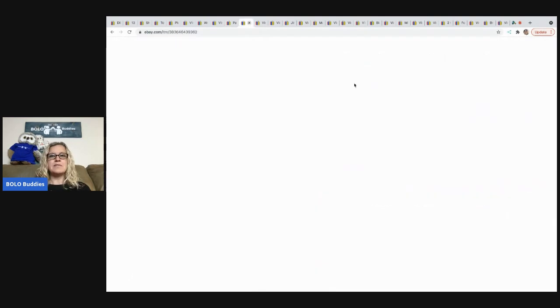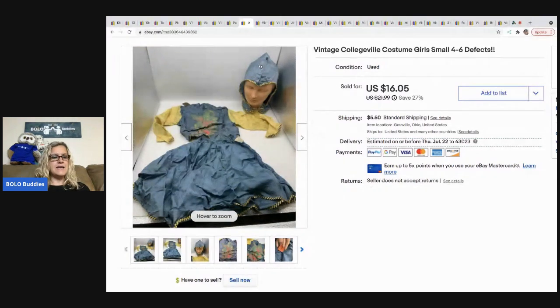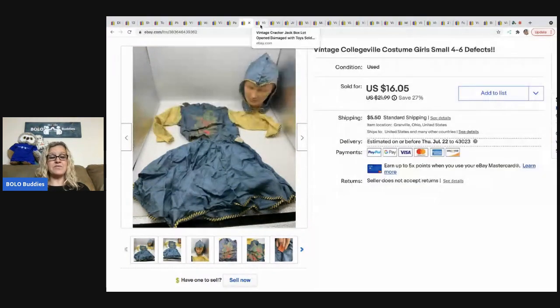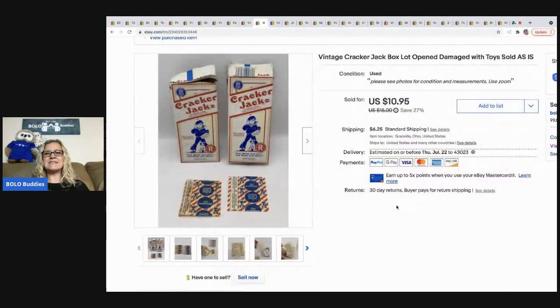The next item is this vintage Collegeville costume and there's a whole story behind it. If you want to hear that story, go to my Sourcing with Bolo Buddies YouTube channel — it's a what-sold video and I believe I put 'costume' in the title. Someone messaged me on eBay and it's just a really cool story. I ended up selling it for $16.05 and the buyer was all in for $23.08.